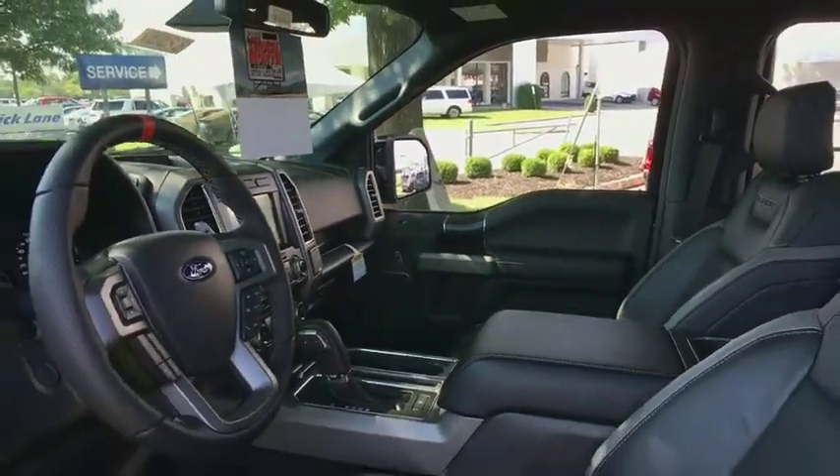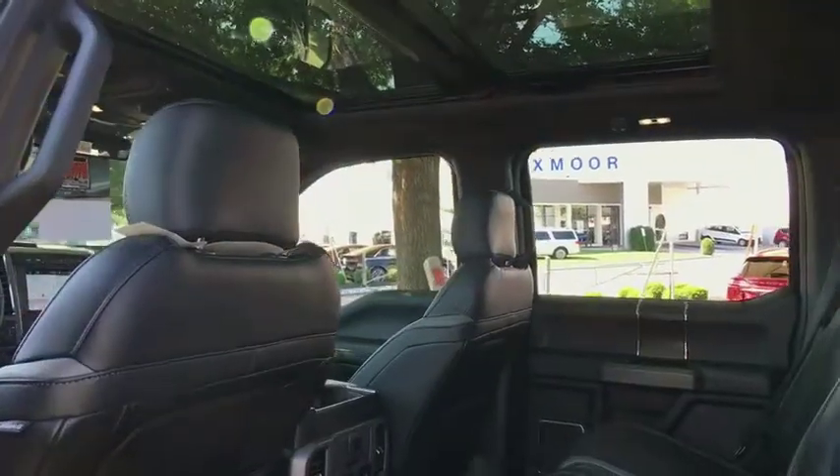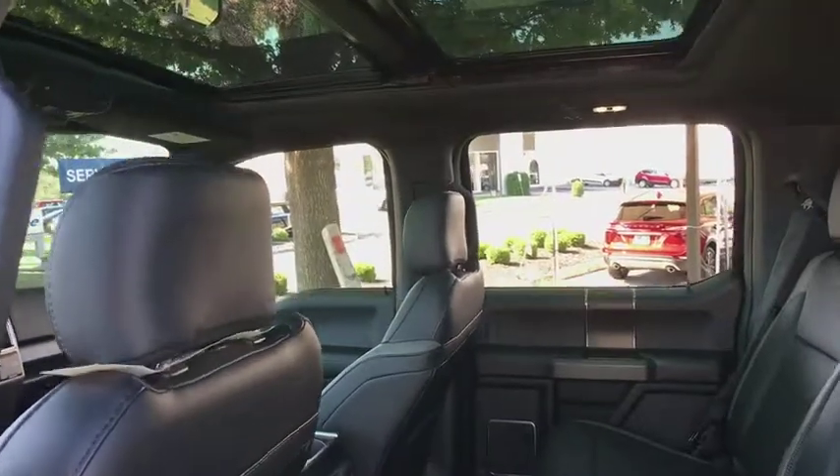Compass, security system, CD player, rear window defroster, trip computer, tachometer, brake assist, overhead console, panic alarm.